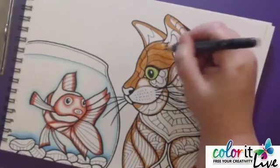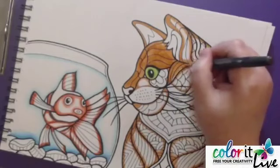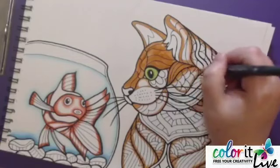Color It always has a match to their colors — if they have it in a pencil, they're going to most likely have it in either a gel pen or a marker. So it always goes really well together.